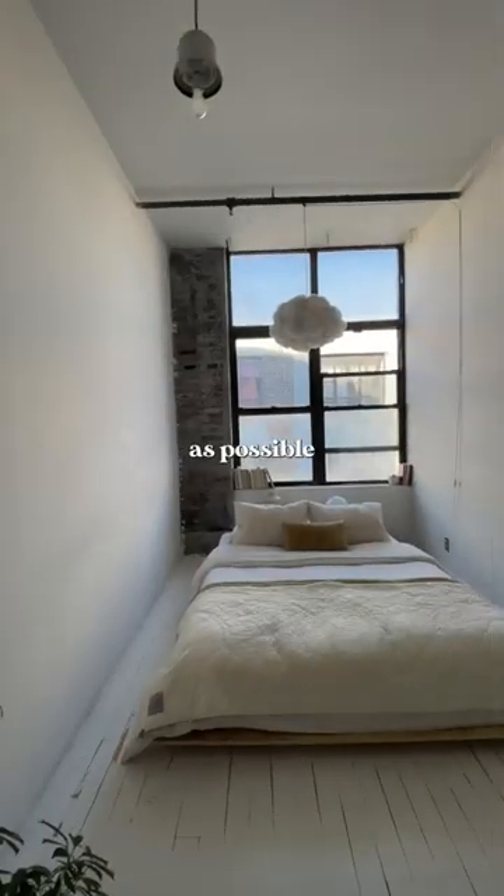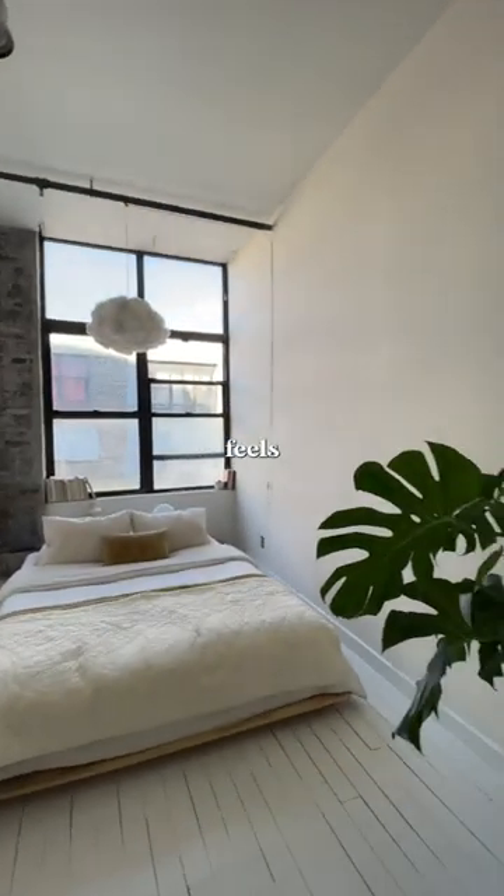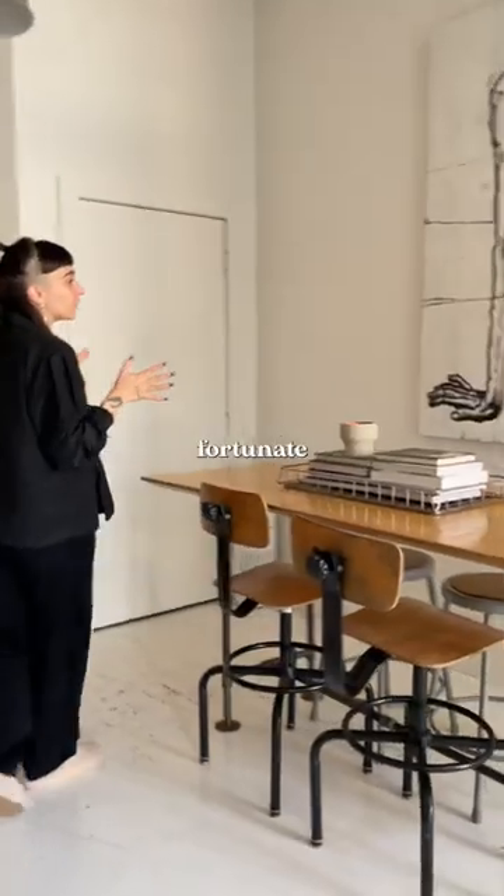This is the bedroom area. We tried to keep it as minimal as possible just so it feels peaceful and we get better quality sleep.